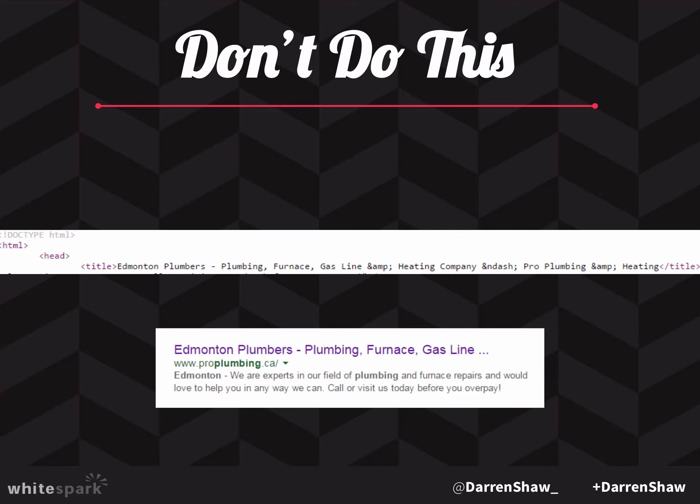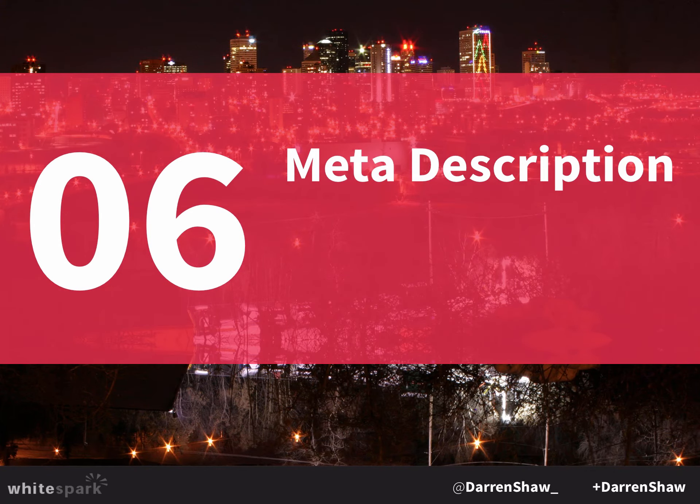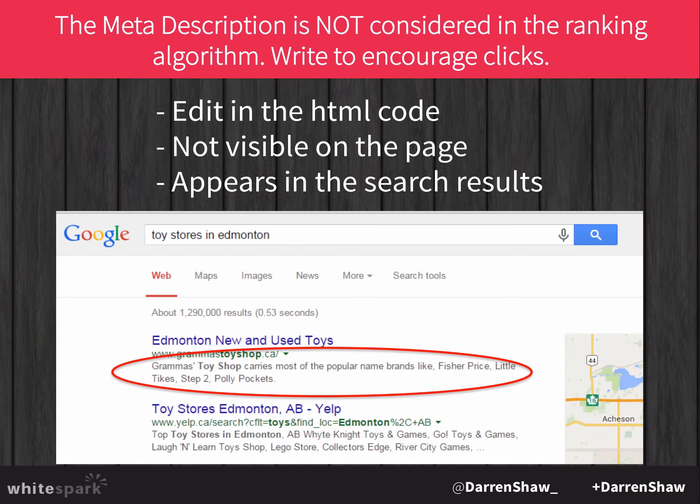Here's a really bad example of what not to do — a really long title tag where they've tried to jam every single keyword in. The next thing is the meta description. It appears in the search results below the title — it's also not shown on your page, only in the code, and it describes what the page is for search engines. Importantly, the meta description is not factored into your search rankings — keywords in it have no impact. What it does impact is your click-through rate, similar to ad copy in AdWords. Write very good descriptions that will entice people to click.